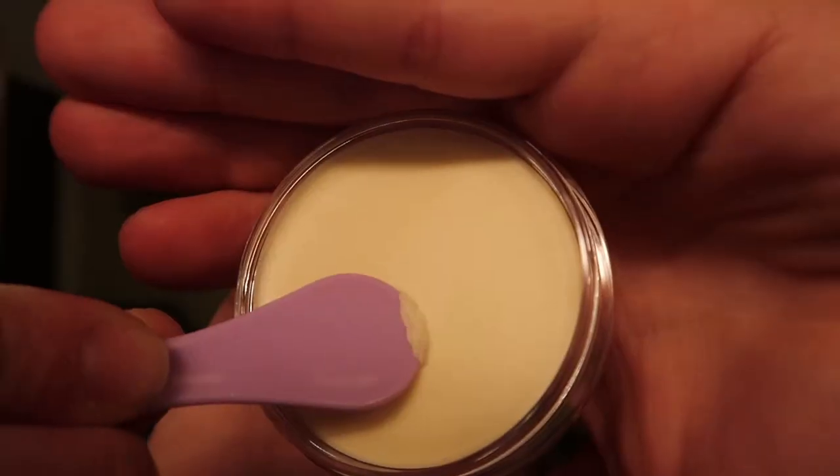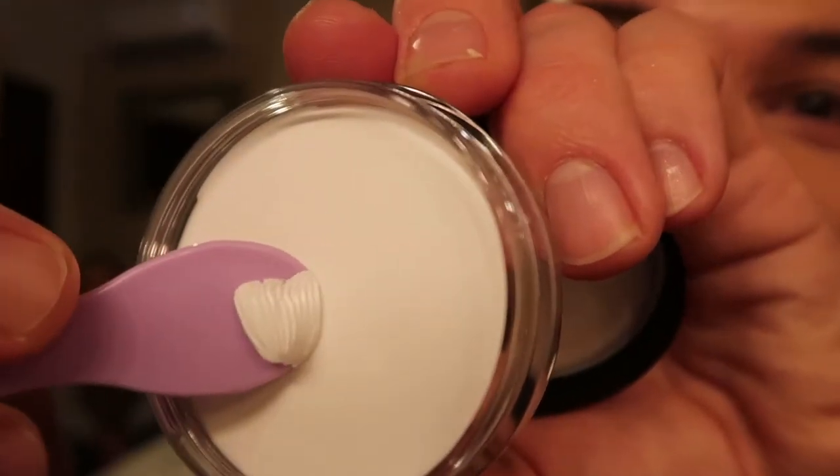Are you matte, cool, collected, confident, or luminous, radiant, and luminous? That's the question we have to ask ourselves today with the two new releases from e.l.f. Cosmetics. They've taken the poreless putty primer — or as they call it, the primer that broke the internet — and come out with two new versions: the matte putty primer and the luminous putty primer.